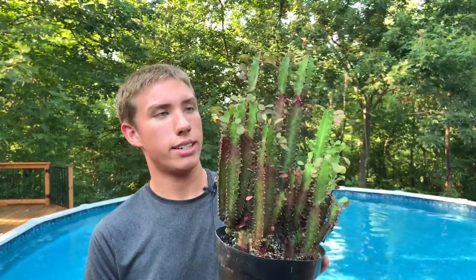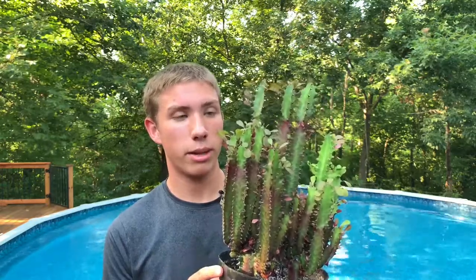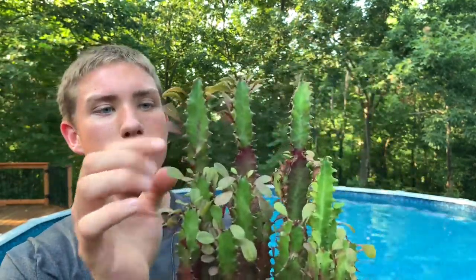This one is a Euphorbia trigona, also known as an African milk tree. It's a type of succulent — kind of like a cactus, but not really a cactus. It's also called a Madagascar cactus and has quite a few different names. It is one of the only succulents that can actually do okay in medium or even low light. It doesn't like low light by any means — it'll have thinner growth — but it's still really pretty regardless. I know for a fact I watered this just once throughout the winter and it did really well. The lighter green areas you can see are the new growth.